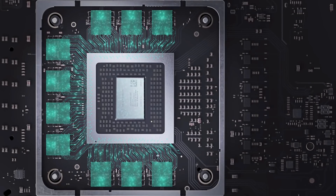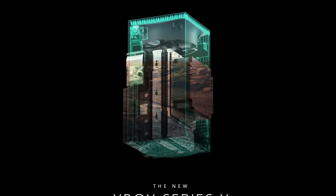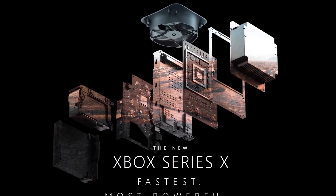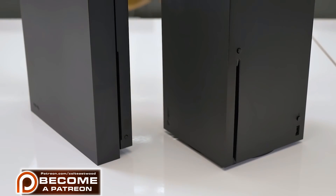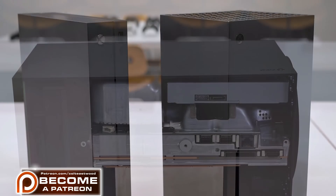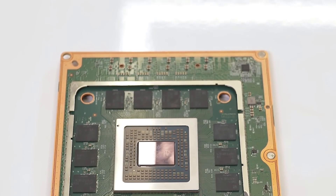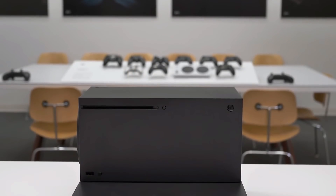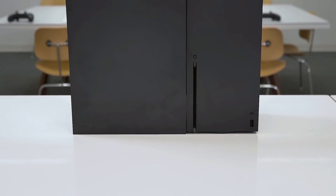The Xbox Series X is the next generation console for Microsoft's Xbox, being boasted as the world's most powerful and fastest console. The Xbox Series X is a tower form factor console — PC-like on the outside, PC-like in the components, but built surprisingly like a traditional console. It stands as tall as the Xbox One X but twice as wide.